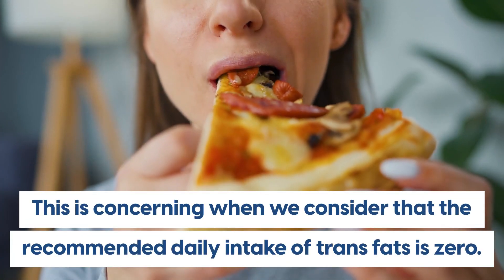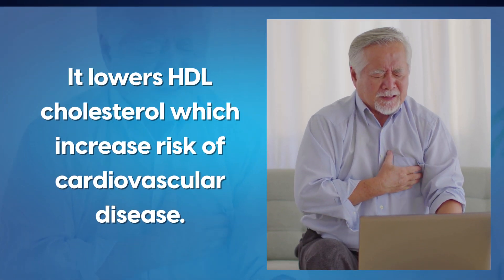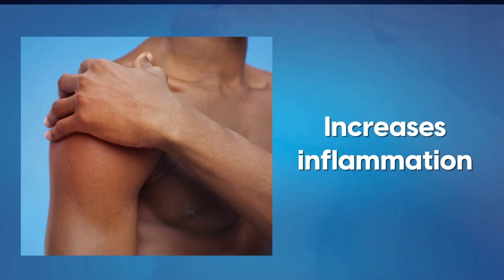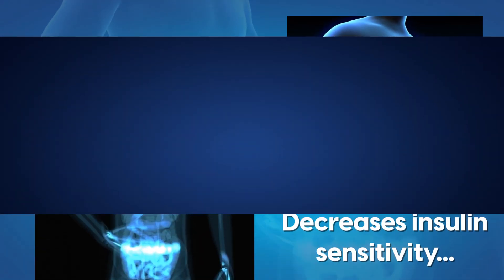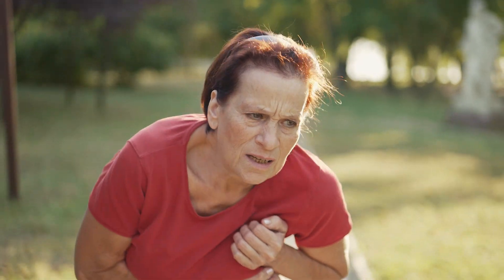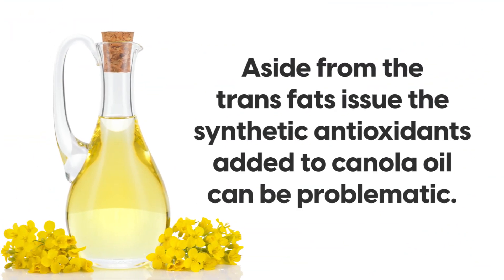This is concerning given that the recommended daily intake of trans fats is zero. The side effects of trans fats include: lowering HDL cholesterol, which increases risk of cardiovascular disease; increasing inflammation; causing endothelial dysfunction, meaning blood vessel walls are damaged; inducing body fat accumulation; decreasing insulin sensitivity, thus increasing risk of diabetes; and increasing risk of cardiovascular disease and strokes. Interestingly, for every 2% of calories from trans fat consumed daily, the risk of heart disease rises by 23%.